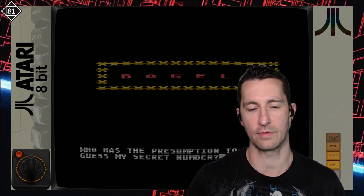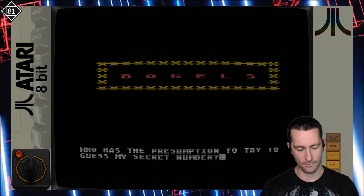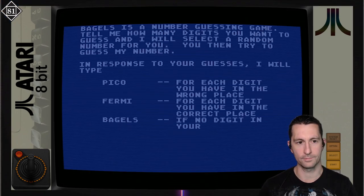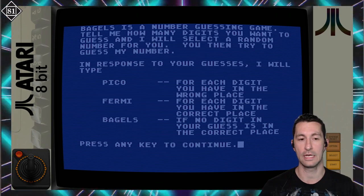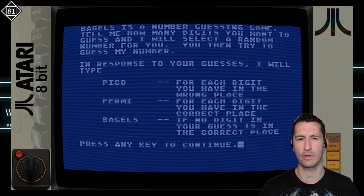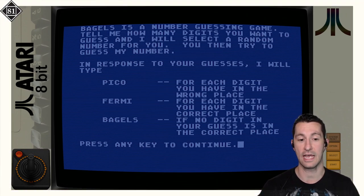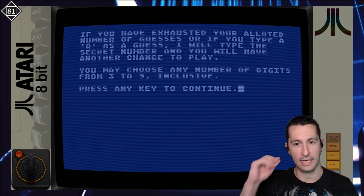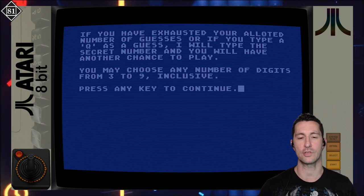The way this works is you're supposed to guess someone's number — we've played quite a few games on the channel from this formula. The game asks: who has the presumption to try to guess my secret number? I type in my name: Chrono. Would you like the rules? Yes, I would. Bagels is a number guessing game — tell me how many digits you want to guess, and I'll select a random number. Pico means every digit is in the wrong place, Fermi means each digit is in the correct place, and Bagels means no digit is correct.